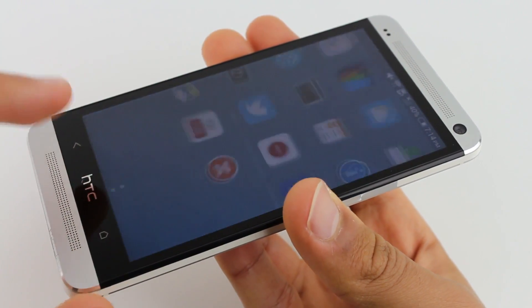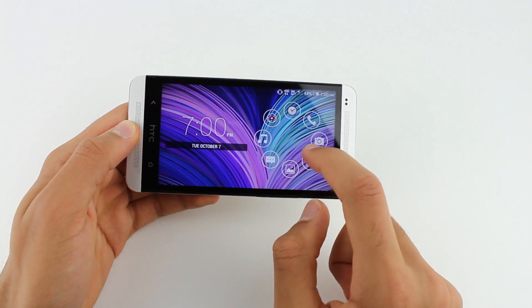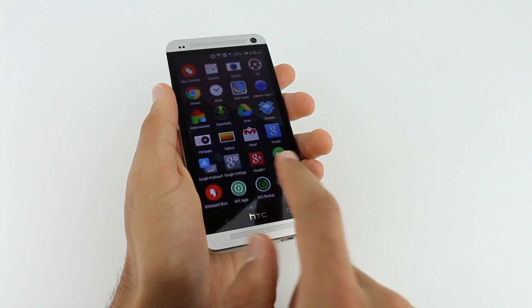So, in conclusion, my favorite launchers are the Google Now Launcher, Smart Launcher 2, and Dodo Launcher, as they all add a very unique feel to your device, either making it very customizable, simple, and overall just cool.